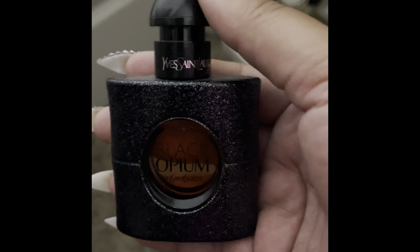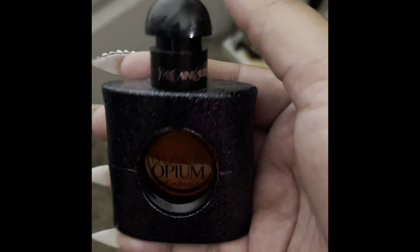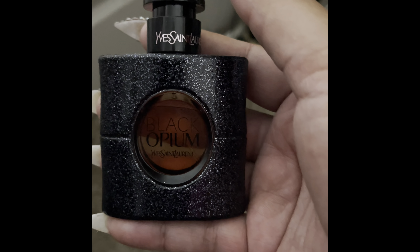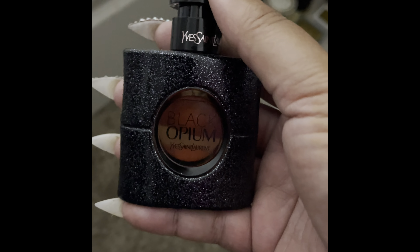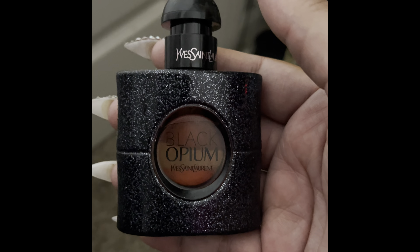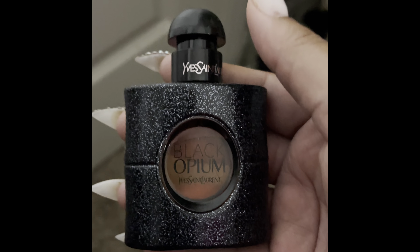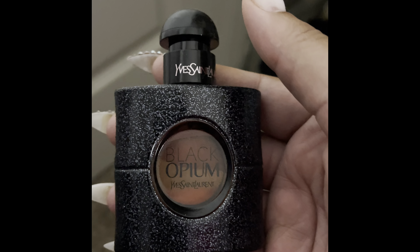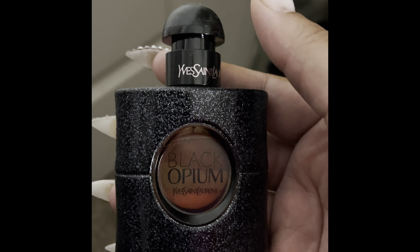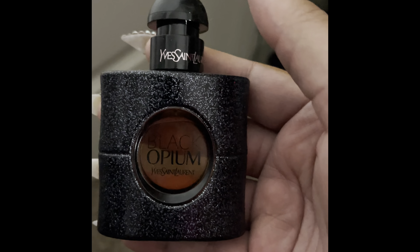That is all of the perfumes in my display case. I will probably make another video later on with the samples, decants, and travel sprays that I have. I want to go ahead and thank you all for watching. Like, comment, and subscribe, and go ahead and follow me on Instagram. Check out my friend Ashley's website — BlackOpaHome dot com. All the information will be linked down below. Thank you again — hope you guys have a great day. Bye!